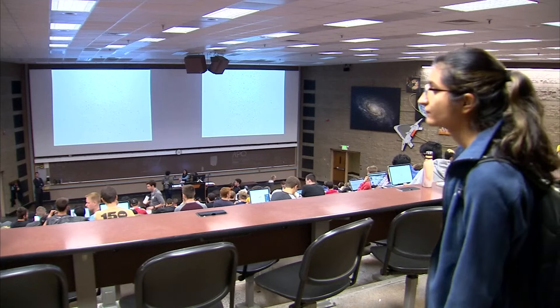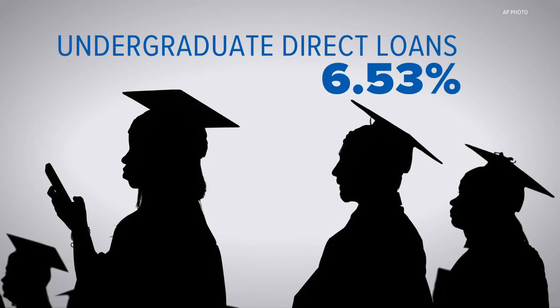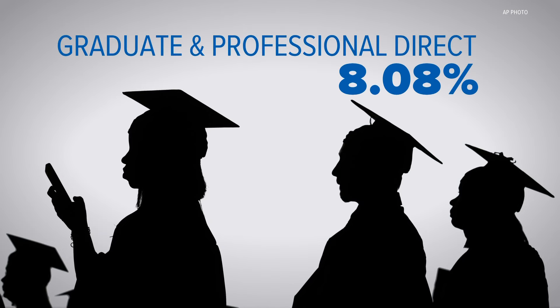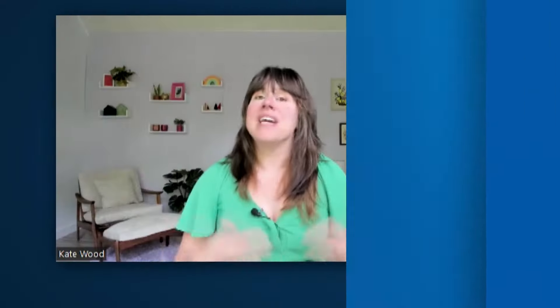Federal student loan rates are going up 1.03% for the 2024-25 school year. Undergraduate direct loans will have a 6.53% interest rate, graduate and professional direct loans 8.08%, and PLUS loans for parents and grad students 9.08%. The reason they're up: the government is paying more money for its debt, and because that is high right now, interest rates on federal student loans are going to be higher.